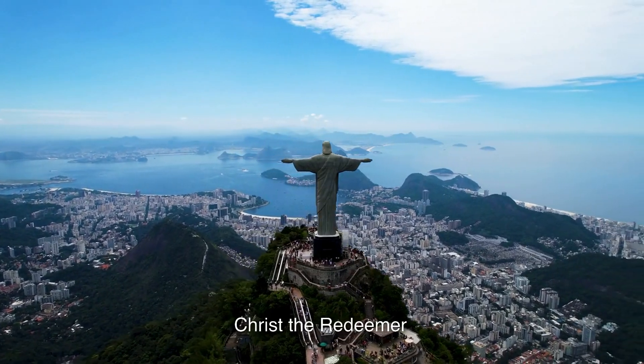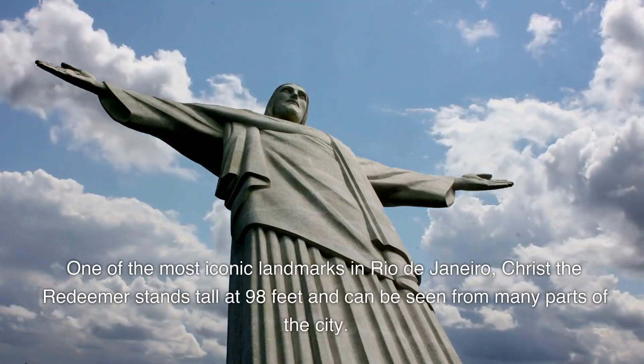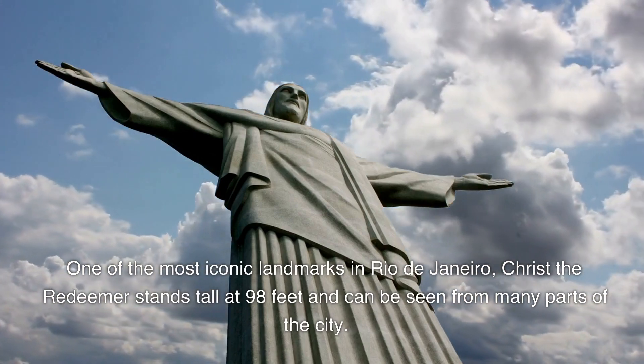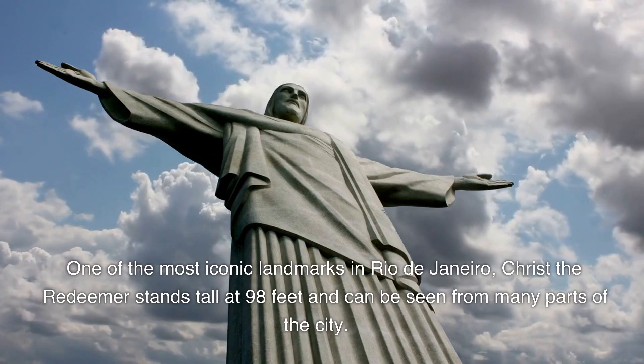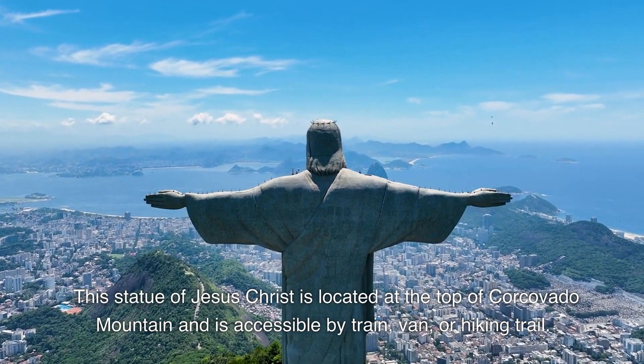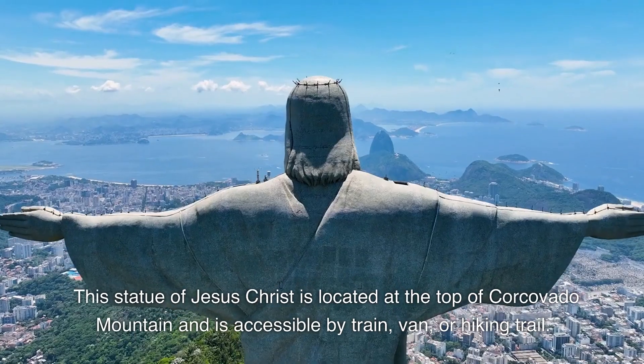1. Christ the Redeemer. One of the most iconic landmarks in Rio de Janeiro, Christ the Redeemer stands tall at 98 feet and can be seen from many parts of the city. This statue of Jesus Christ is located at the top of Corcovado Mountain and is accessible by train, van, or hiking trail.